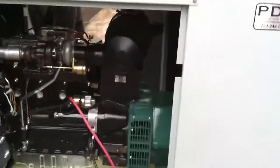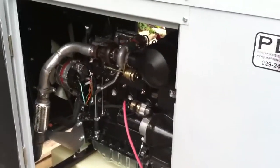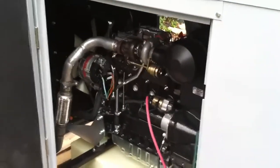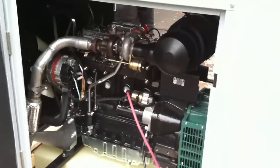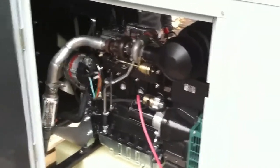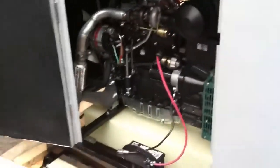Here's a 28kw Lombardini generator start-up — a fully enclosed, sound attenuated set. These are nice, tough little turbo motors that you can get a good solid 28kw electrical output out of. So we're going to crank it up, close the doors, and let you hear how quiet it is.